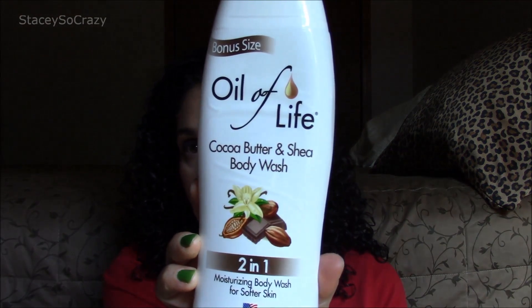The next is the Bonus Size Oil of Life Cocoa Butter and Shea Body Wash 2-in-1. I got this at Dollar Tree because I ran out of body wash and I was there. I picked it up and I will not repurchase this product ever again in life because it did not lather. It did not do anything. I got nothing from it.